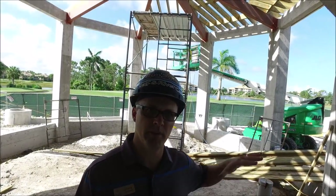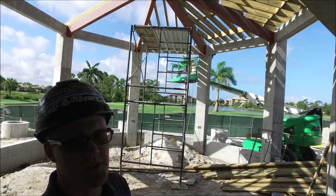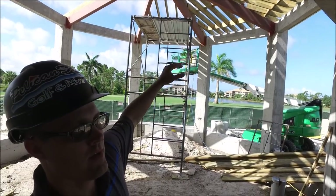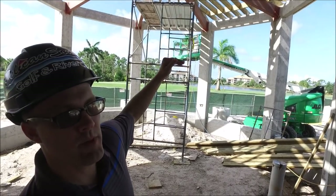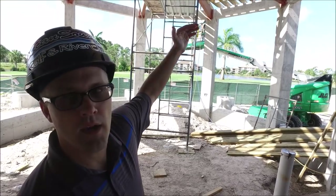We're outside the pavilion kitchen in the pavilion area. They are starting to frame in for the roof system. There will be a tongue and groove wood ceiling, and above will be a metal roof.